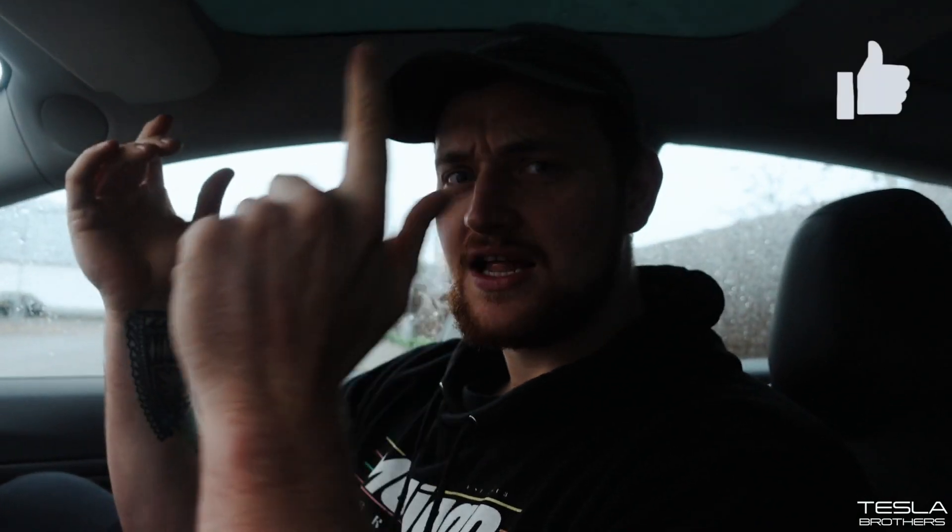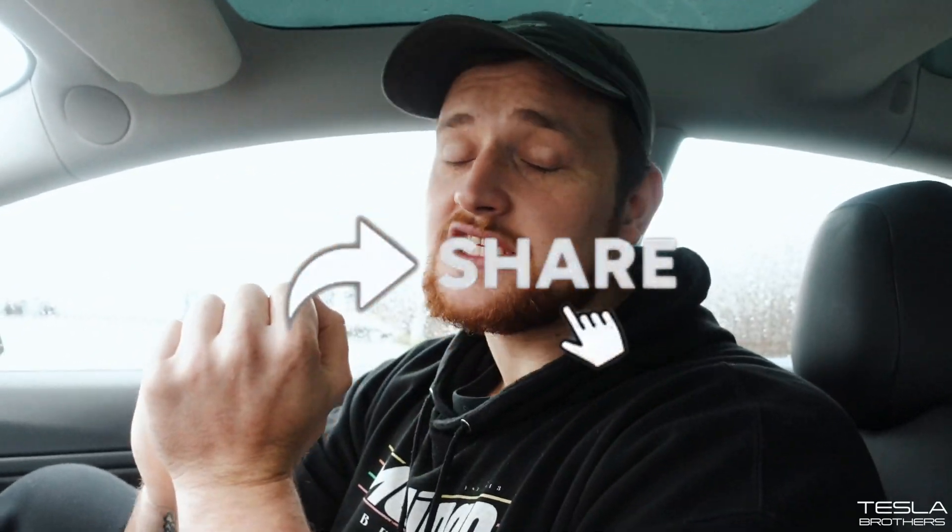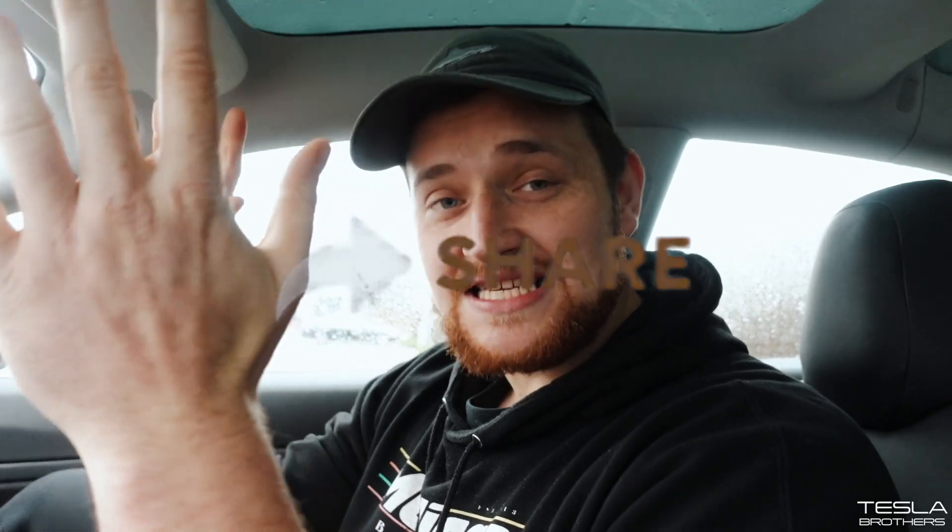Guys, do me a favor - like, subscribe, follow on Twitter and Instagram, all that kind of goodness. There is a Patreon link down below. Any support is appreciated massively. The Model X cost me a bit of money, so it'd be nice.